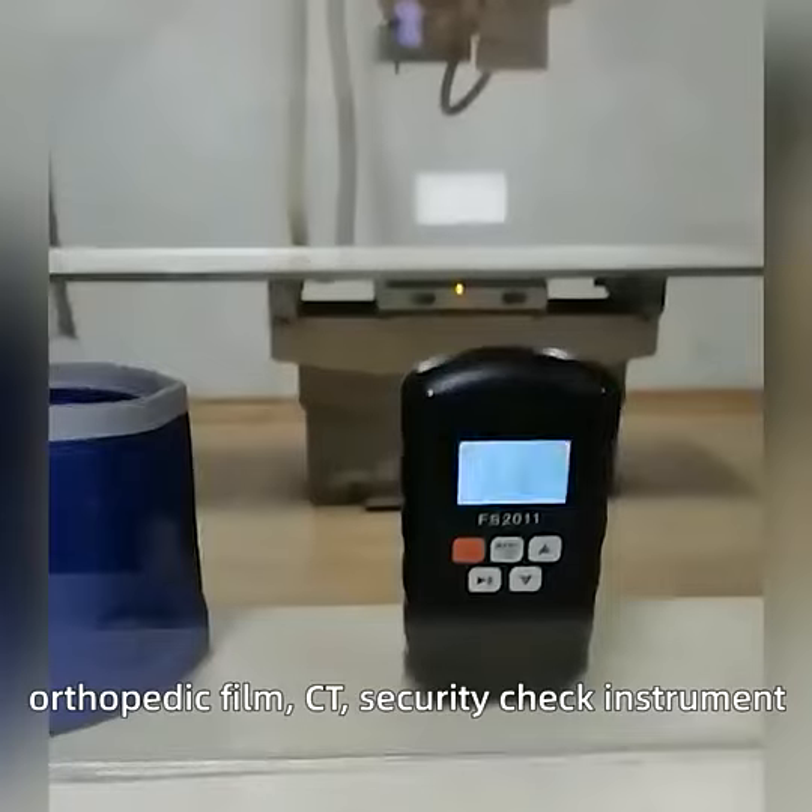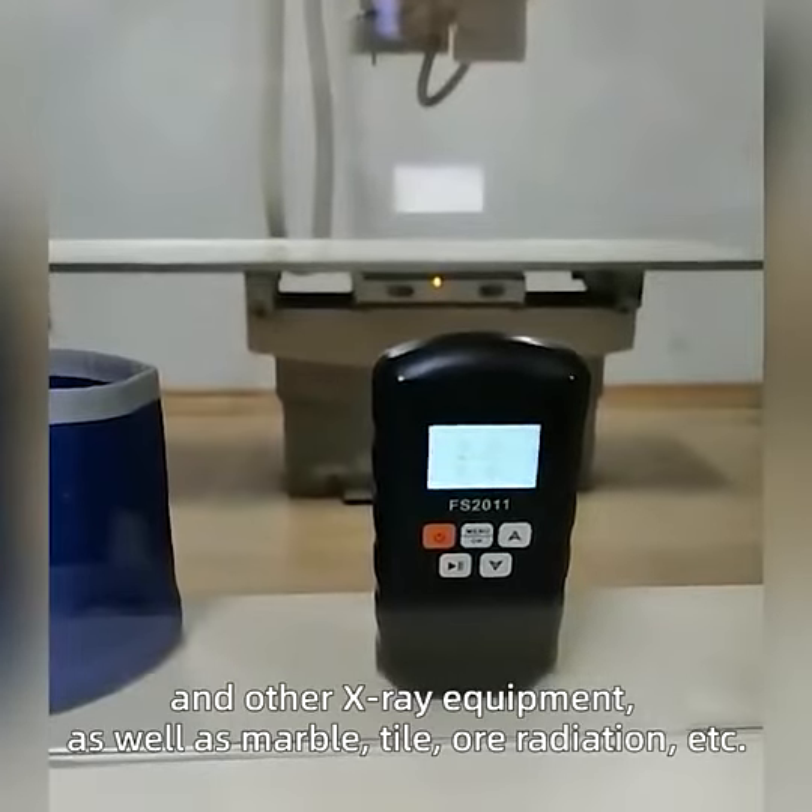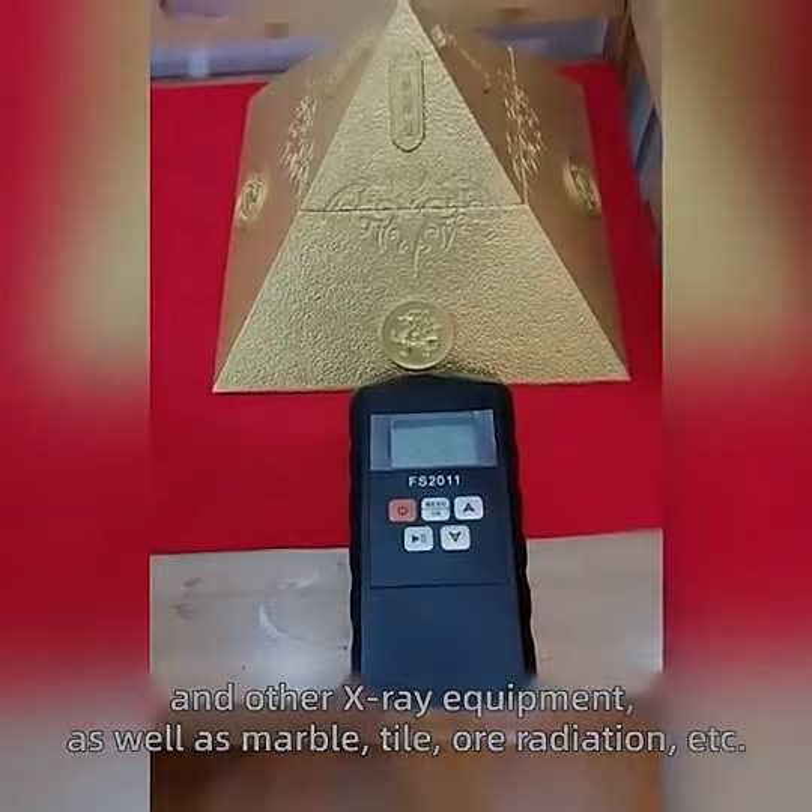orthopedic film, CT, security check instruments, and other X-ray equipment, as well as marble and tower radiation ATC.